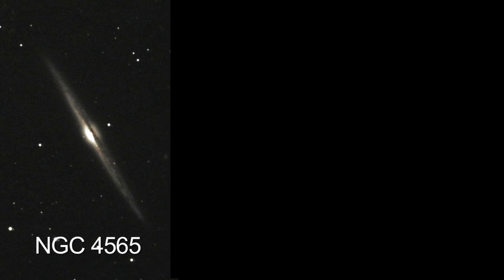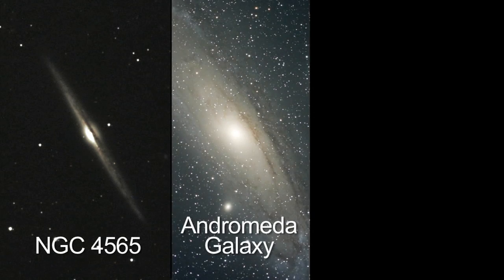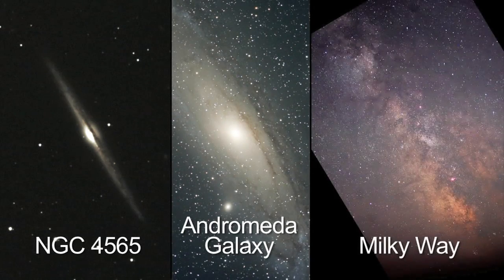Then, when you look at the dust lanes within spiral galaxies, you'll be able to compare them to the great rift overhead in our summer Milky Way.